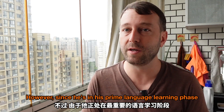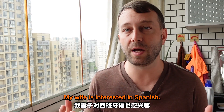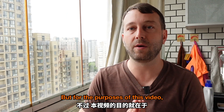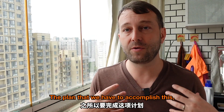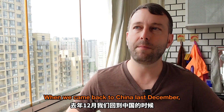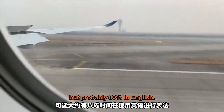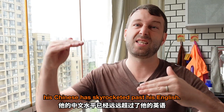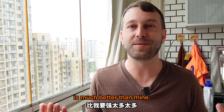Since he's in his prime language learning phase, we want to add a third language. I speak a little bit of Spanish, and my wife's interested in Spanish, so as a family we've decided to start learning Spanish as a third language. When we came back to China last December, 小麦 was one year and ten months old. He was speaking words and phrases, but probably 80% in English. In the seven months we've been back in China, his Chinese has skyrocketed past his English. He's been in preschool for four months now, and honestly I think his Chinese is much better than mine.